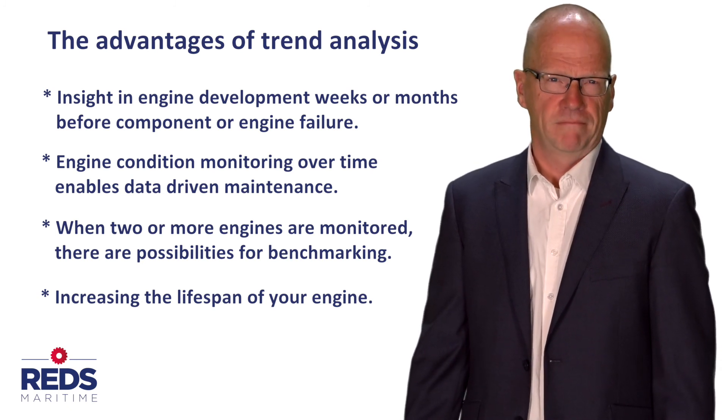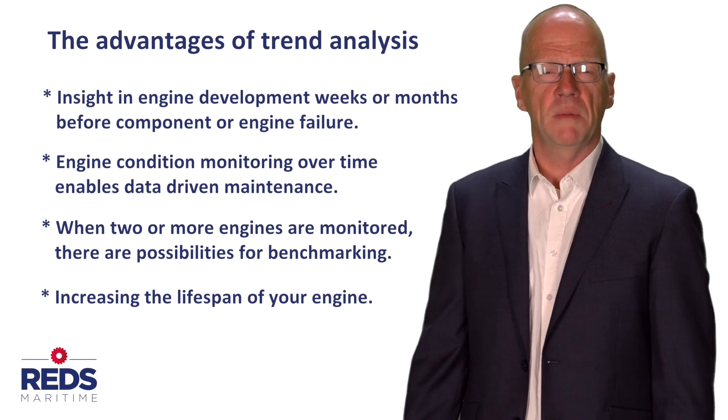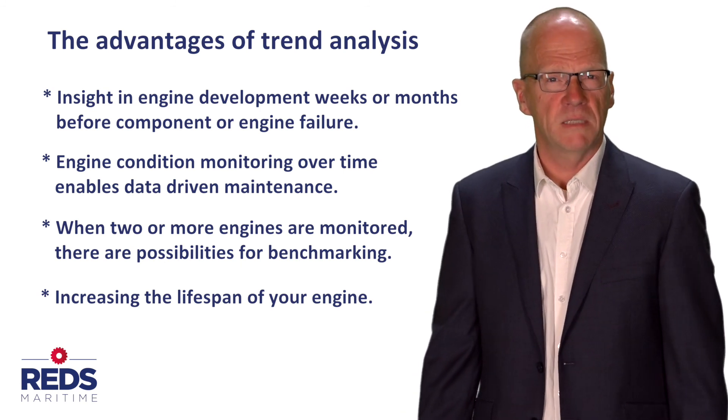Thank you for watching. For more information, please contact us or visit our website at www.redsmaritime.com.